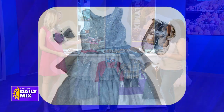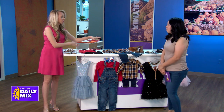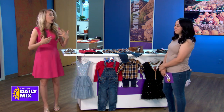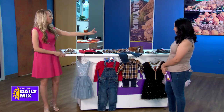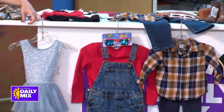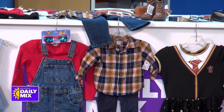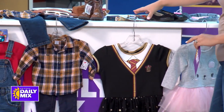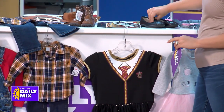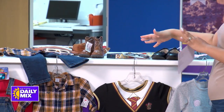We have some cute accessories available at different locations. You can put some pieces together. For example, we have a cute Cinderella look with little glass slippers. We had a cute little mouse dress with little ears and a tail. We also have a Harry Potter look with the little glasses, a wand, some little flats, and the dress.